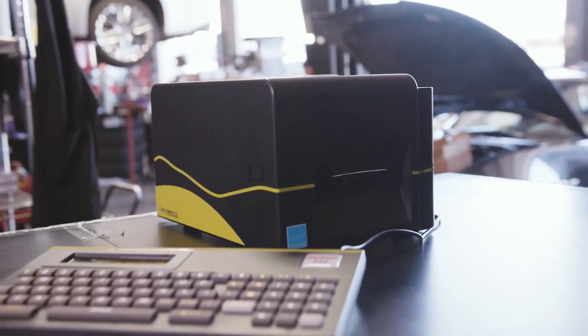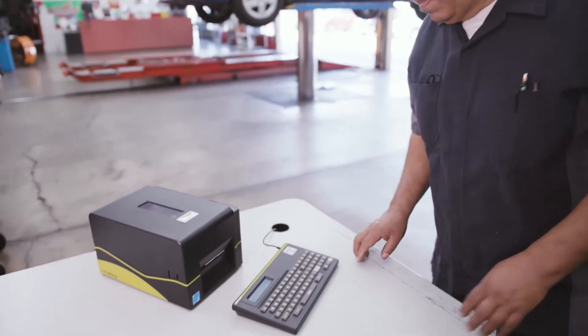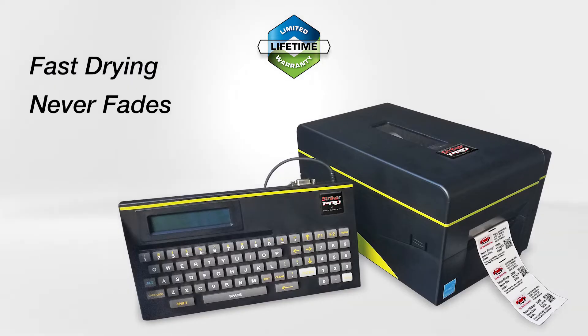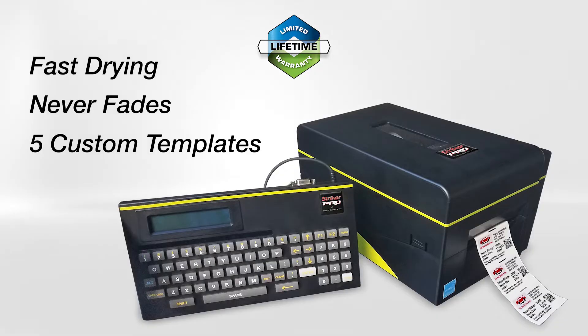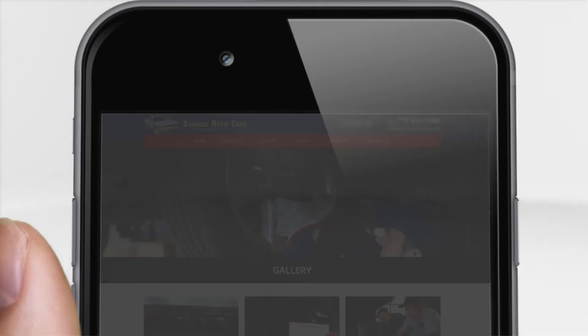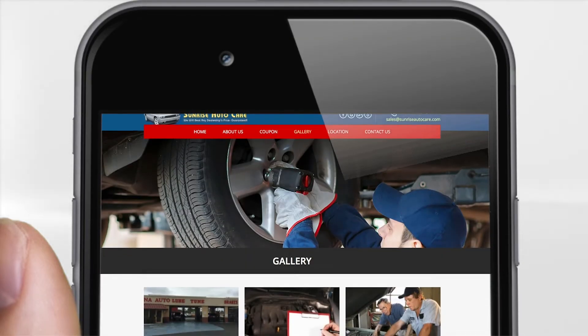These standalone printers are easy to set up and use. Anyone in your shop can print your reminder sticker in seconds with fast-drying, never-fade decals and five custom templates. The Stryker 3 and Stryker Pro are the most direct and cost-effective way to promote your business, including QR codes for easy access to your website and appointment scheduling.